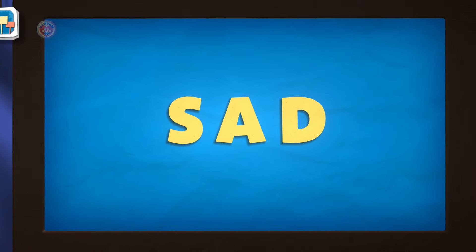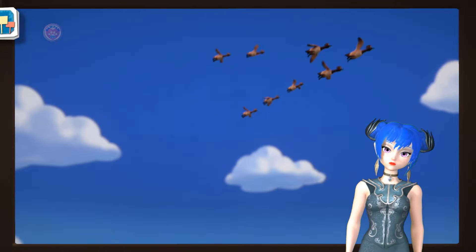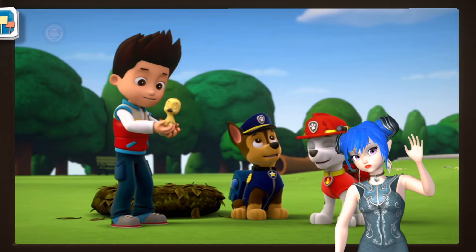Sad. When you're sad, you have an unhappy feeling. You might feel sad if you get hurt or lose something. Fuzzy, there goes your flock. You need to catch up with them.